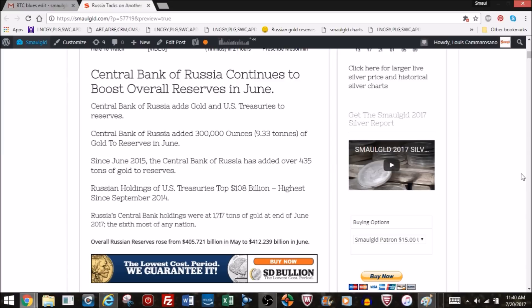Since June two years ago in 2015, the Central Bank of Russia has added a whopping 435 tons of gold to reserves. We're going to be taking a look at some charts on Russian gold reserves. Russia has also been adding US Treasuries at a pretty furious pace. Their treasury holdings now top $108 billion — the highest since September 2014.